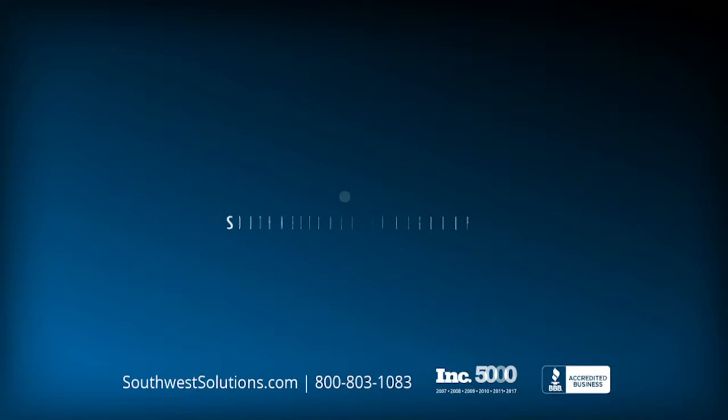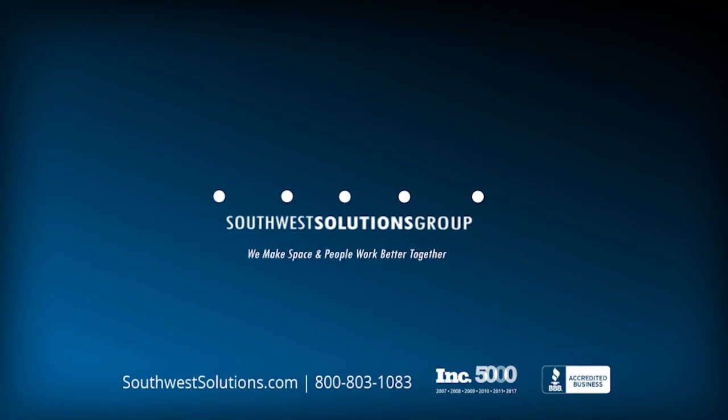For more information about the Lectriever Vertical Carousel, call us at 1-800-803-1083 or visit us on the web at SouthwestSolutions.com.